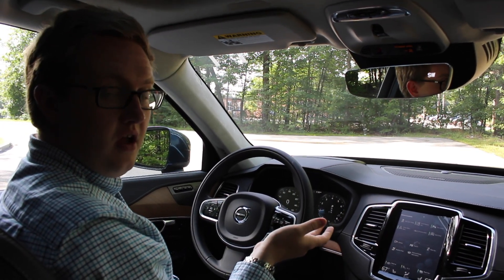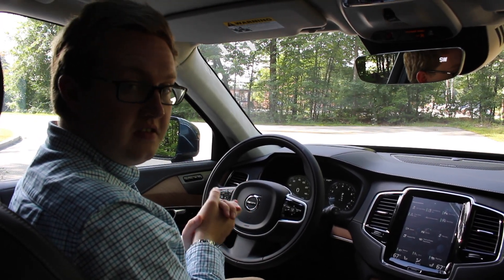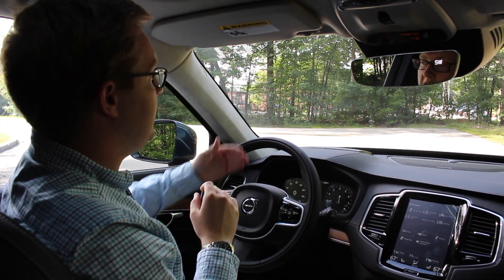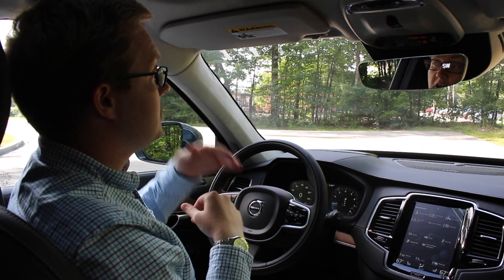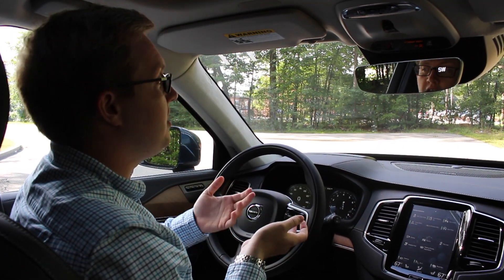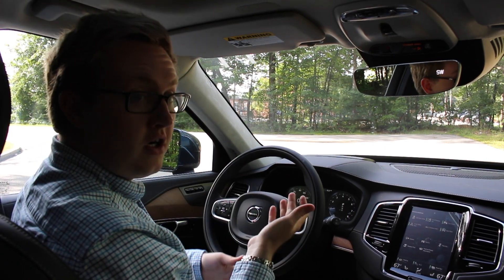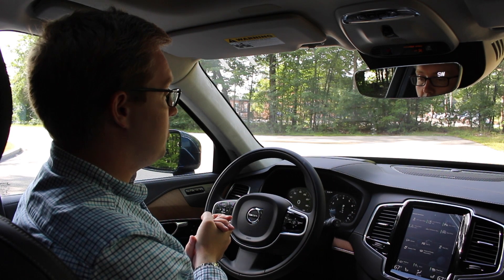All new XC90s are going to come standard with oncoming mitigation by braking — a new safety feature from Volvo. If a car is coming in the opposite direction, the vehicle can slow itself down to either avoid or mitigate a collision. For example, if someone passing on a two-lane road comes into your lane, the car can sense that and slow you down.